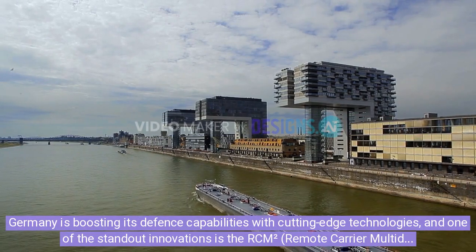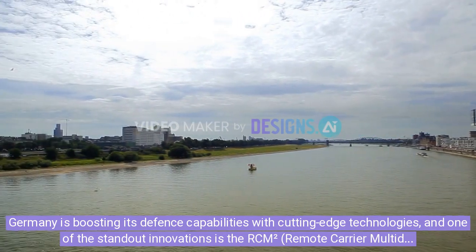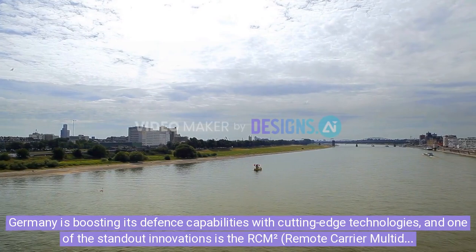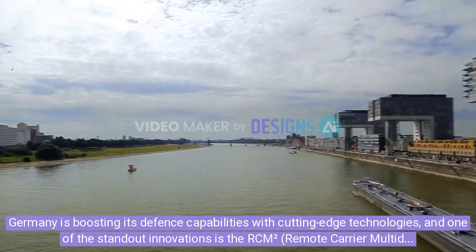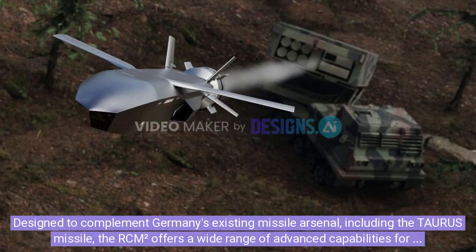Germany is boosting its defense capabilities with cutting-edge technologies, and one of the standout innovations is the RCM-squared — Remote-Carrier Multi-Domain Multi-Role Effector — missile by MBDA Deutschland. Designed to complement Germany's existing missile arsenal, including the Taurus missile, the RCM-squared offers a wide range of advanced capabilities for the modern battlefield.